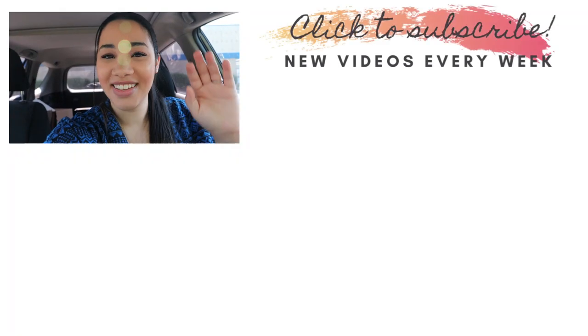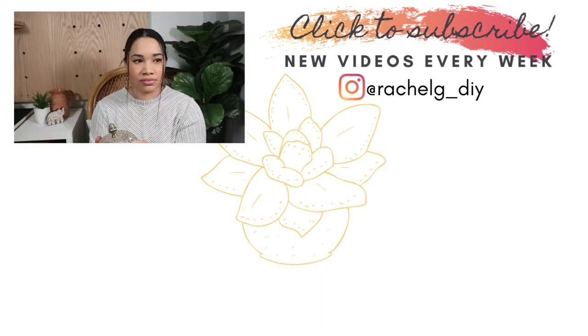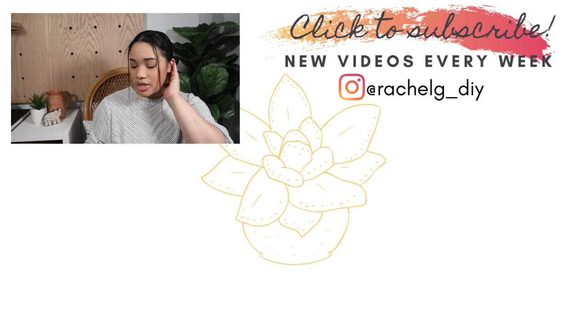Thank you so much for watching, I hope you enjoyed this video and I will see you in the next one. Bye! Oh hold on - are you still on? Yeah, you're still on.